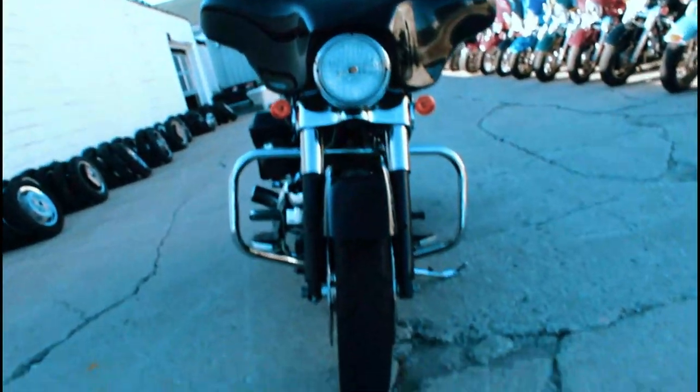This one has just been serviced here at the dealership — the fluids have been changed, it's ready for the road. You're not going to want to miss it guys. It's a 2011 Street Glide with just over twenty-seven hundred miles.